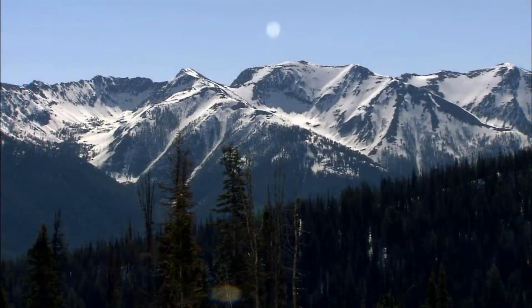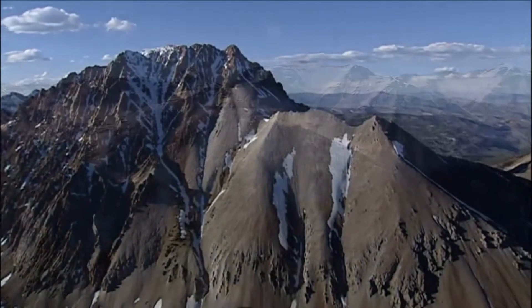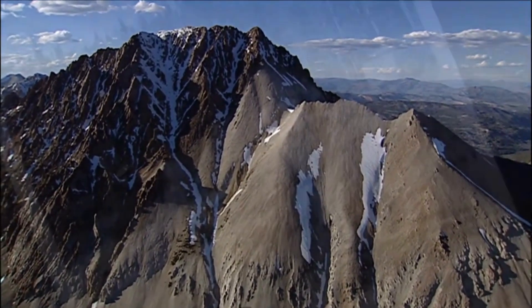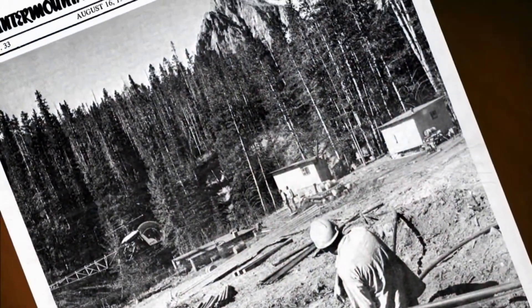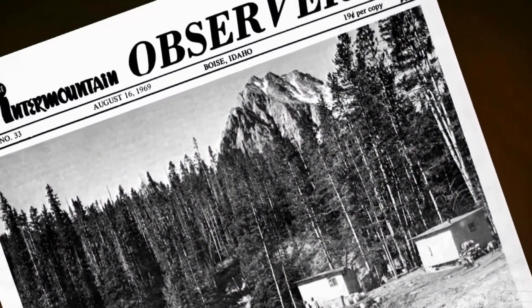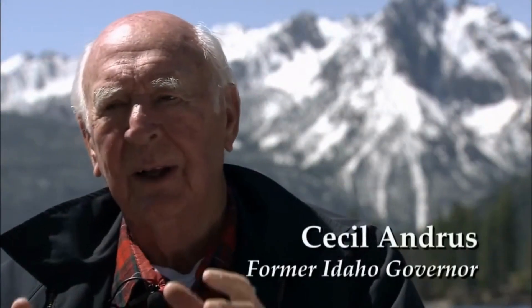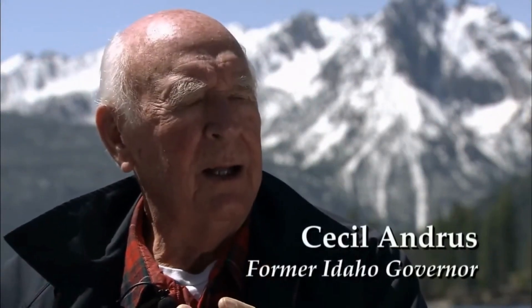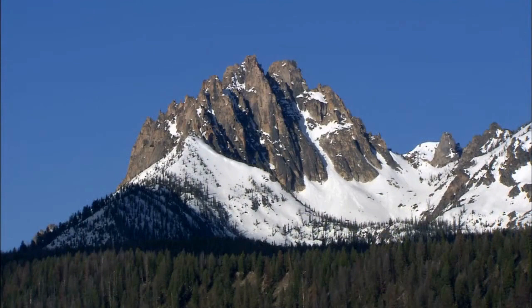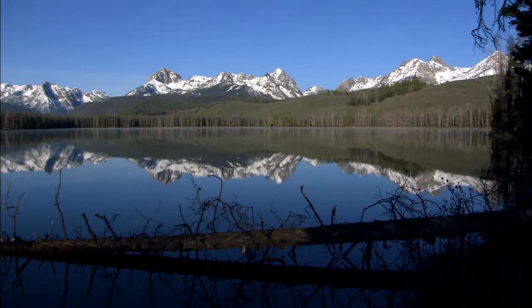One of the highlights of the SNRA is its numerous alpine lakes, such as Redfish Lake, Stanley Lake, and Alturas Lake. These pristine bodies of water offer excellent opportunities for fishing, kayaking, canoeing, and picnicking. The reflective waters against the backdrop of rugged mountains create picture-perfect scenes. The area boasts an extensive network of hiking trails ranging from easy strolls to challenging backcountry routes, including the Sawtooth Lake Trail, which takes hikers through lush forests and wildflower-filled meadows to the breathtaking Sawtooth Lake, offering panoramic views.